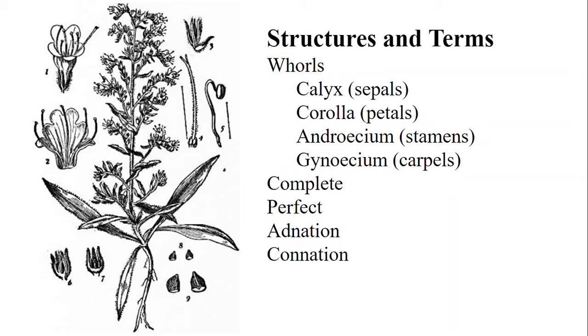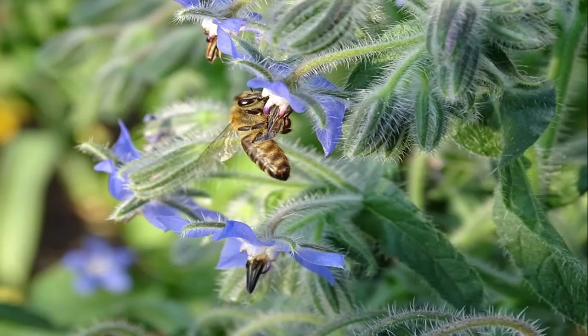Their life cycle is dependent on the species and its location, but they can be annual or perennial. These plants reproduce through melittophily, meaning that they rely on bees to help them pollinate and reproduce.